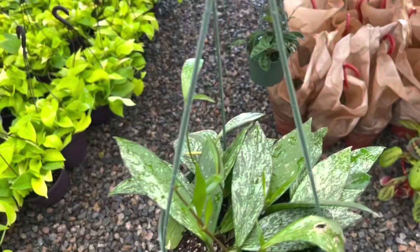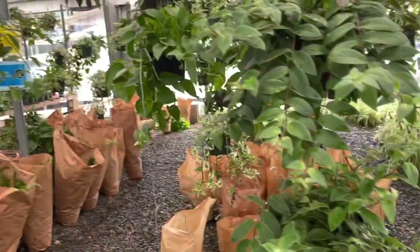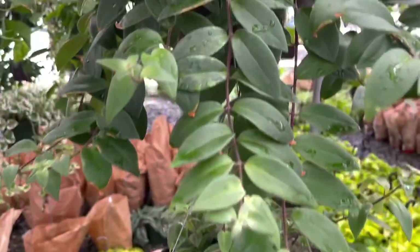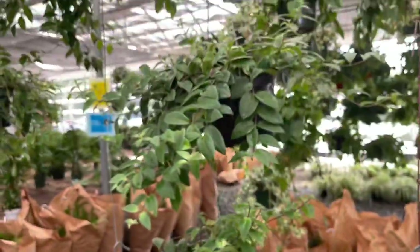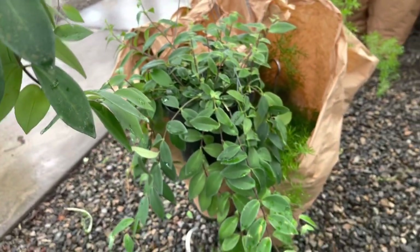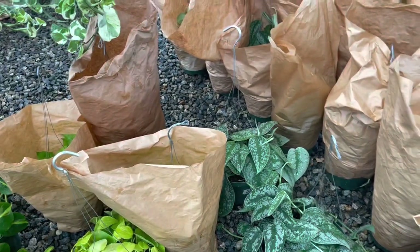Look at how splashy these Hoya pubicalyx are! Here are some eight-inch hanging pots of the Aeschynanthus — the lipstick plant. These put out really cool flowers — bright red flowers that look like lipsticks, hence the name. I'm really loving the old classic houseplants that have been popular for generations; that's what I'm finding a lot of joy in right now, like African violets, lipstick plants, and spider plants.